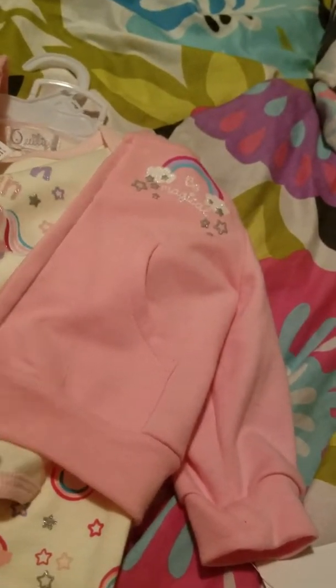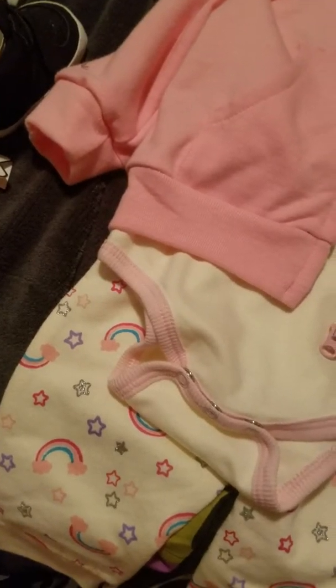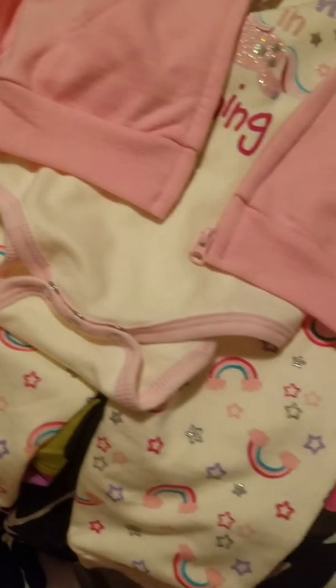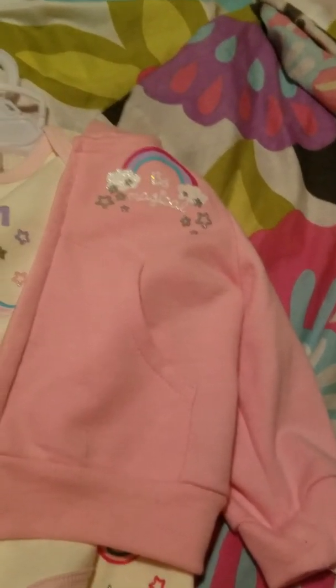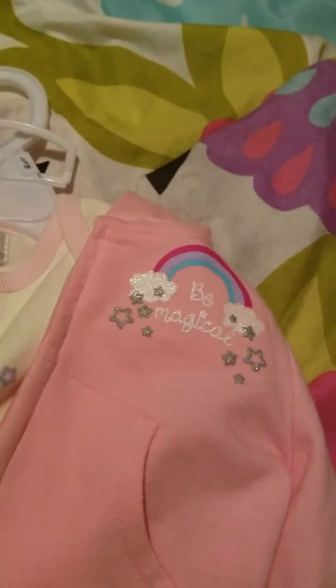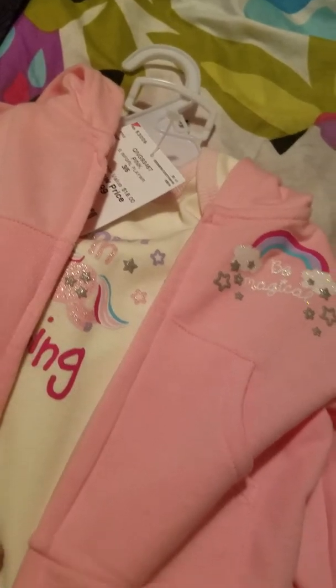That is it, that is all we have! Thank you all for watching, I hope you enjoyed this haul — it's been a minute since I made one. I'm going to change Justice into something pink for theme Thursday before the day ends — it's our first time participating so I really want to do it. We will talk to you all soon, bye guys, thanks for watching!